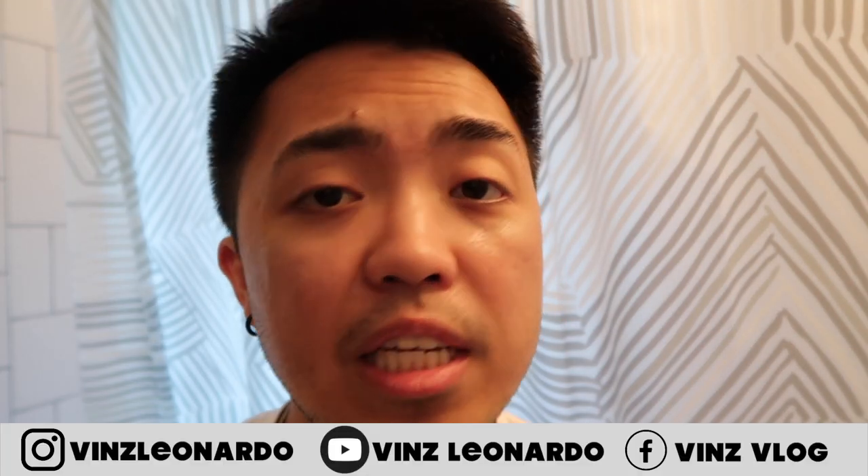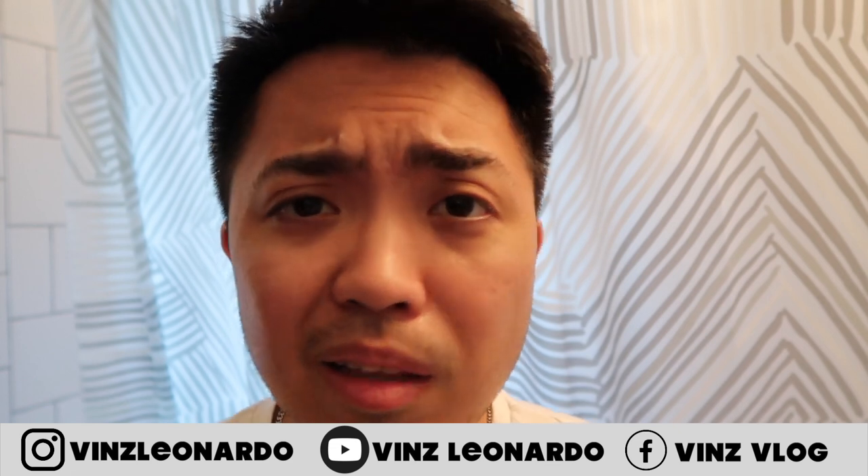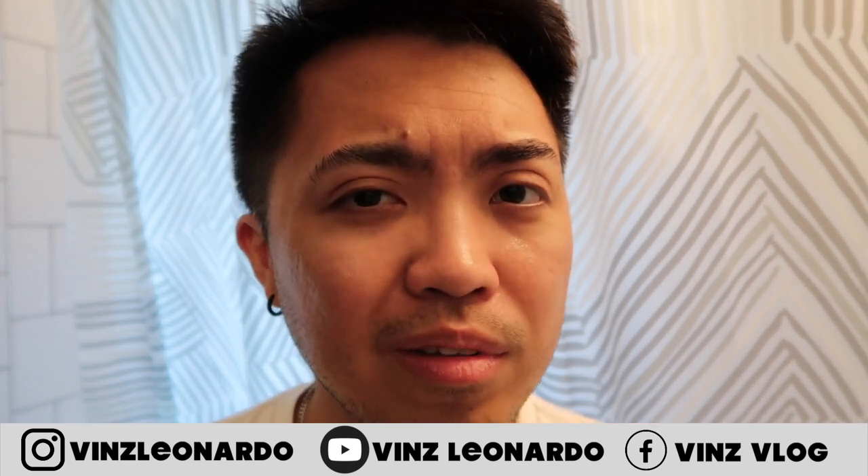That's it for today guys, thank you so much for watching. Please like and share this video, comment down below and let me know your thoughts, subscribe to my channel and follow me on my socials. I will see you in my next video, bye!